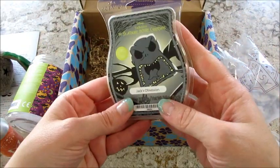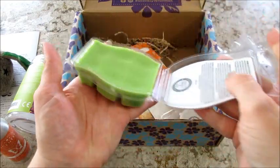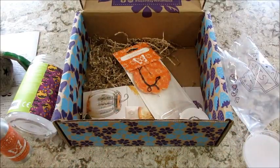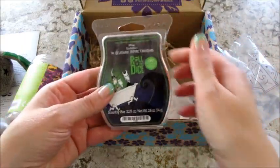Roll of the Dice kind of smells like cinnamon apple. Then Jack's Obsession — let's take a look at this one. It's a little bit darker green. Ooh, that smells really nice — it smells like a man's cologne. I like that.